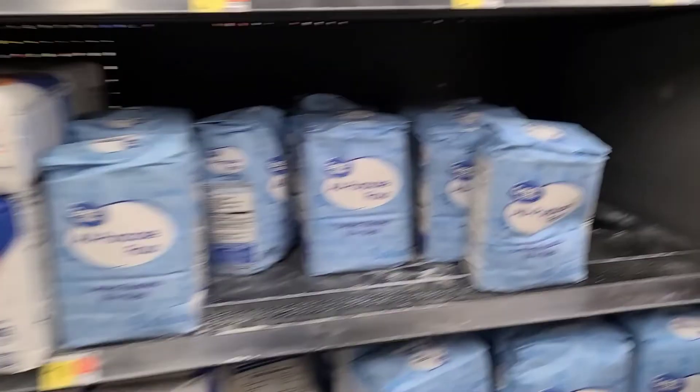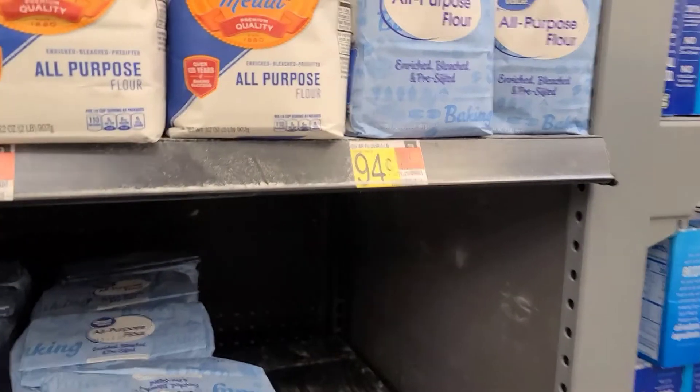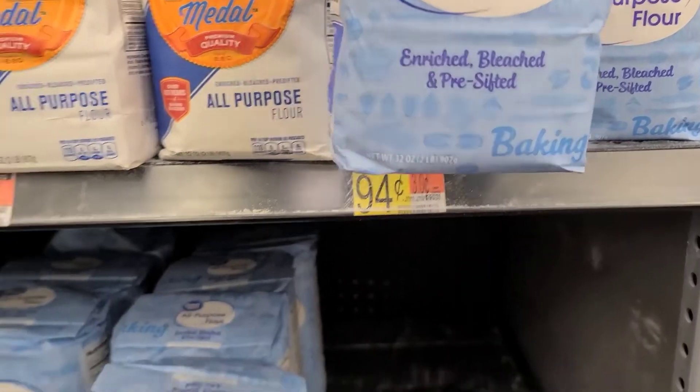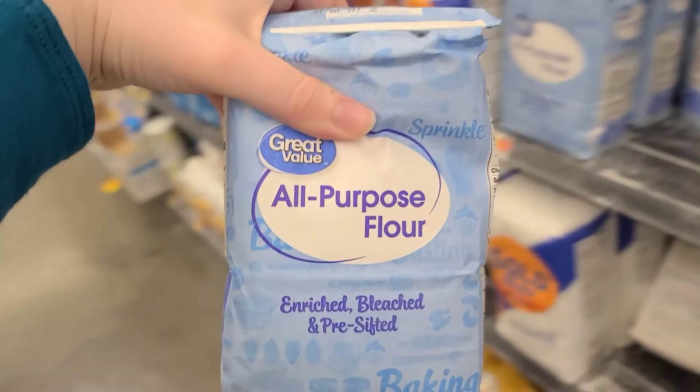We can also grab a bag of flour for free using Zarty. I'm grabbing the tiny 2lb one for $0.94. There's 95 cents back on Zarty, making this totally free.